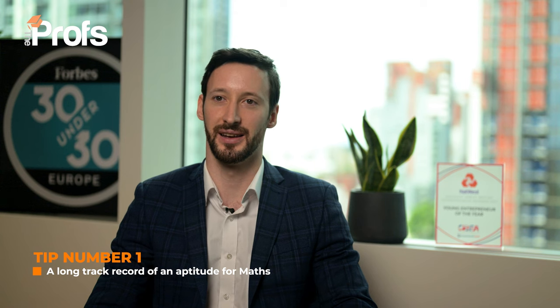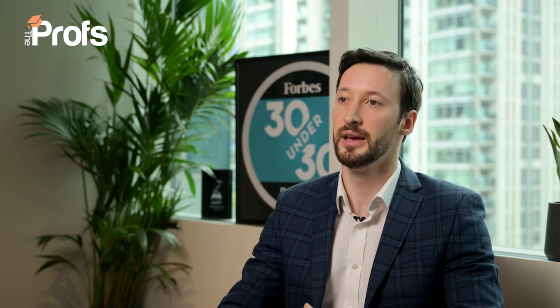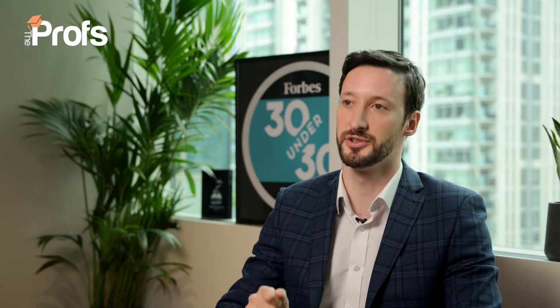Tip number one is a long track record of mathematical excellence. You must have an A-star in mathematics in order to apply for this course. It is strongly recommended, almost essential, to have an A-star in further maths if your school offers it, and an A-star in maths on top. Many schools don't offer further maths, so if yours doesn't, it is very important that you identify your referee and ask them to mention in your reference that this was not an opportunity for you.